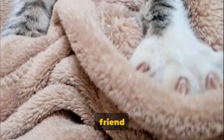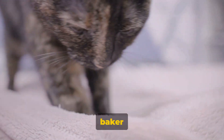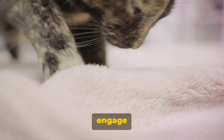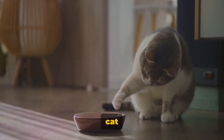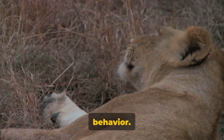Have you ever wondered why your feline friend kneads on your lap with their paws, much like a baker kneading dough? Today we're going to explore this intriguing activity that cats engage in, often referred to as making biscuits. This rhythmic pawing is a common sight for cat owners, yet it remains one of the great mysteries of domestic feline behaviour.